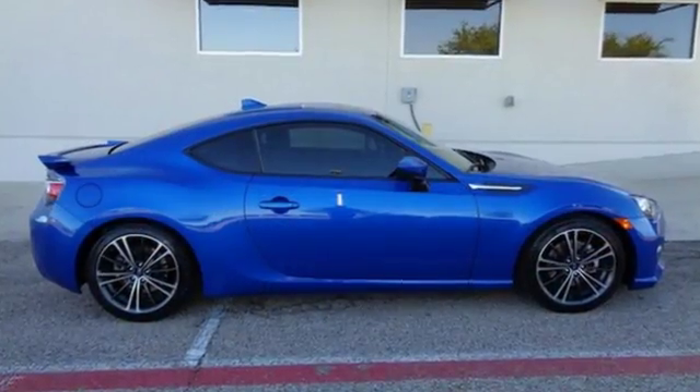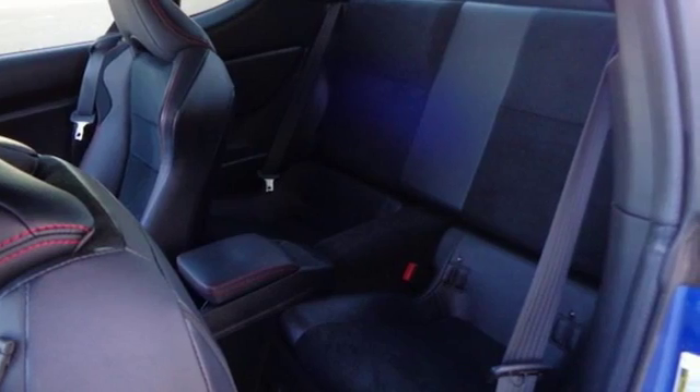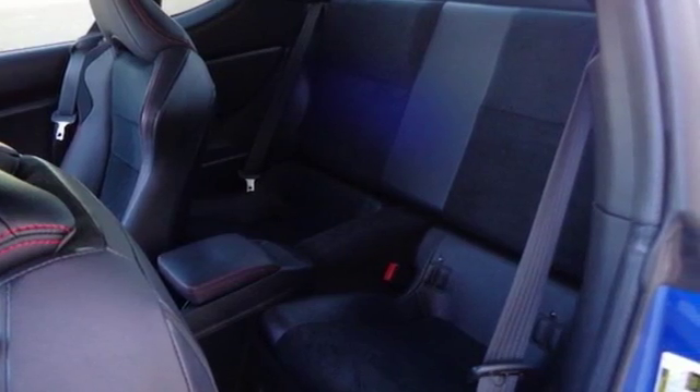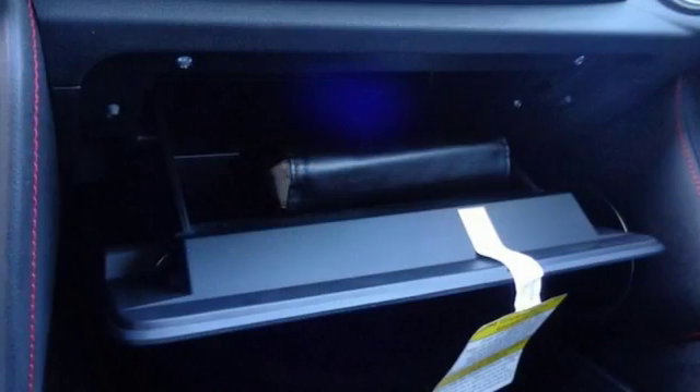It's well equipped with the features you need: H4 engine, gas pressurized shocks, manual transmission, aluminum wheels, streaming audio, and push button start proximity key.